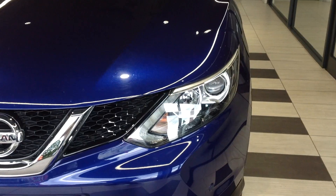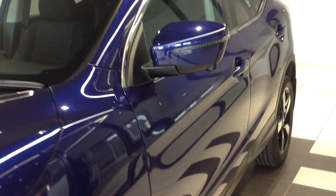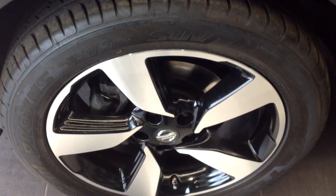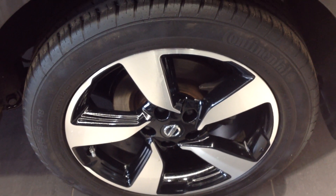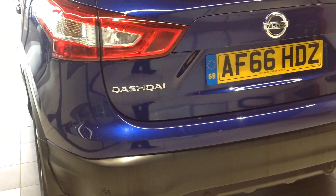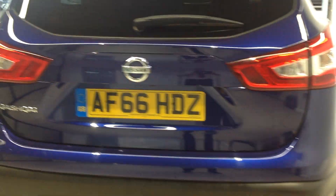Just coming down to the near side of the car now. Coming back now down to the rear. I'm just going to open up the boot now to show you inside.